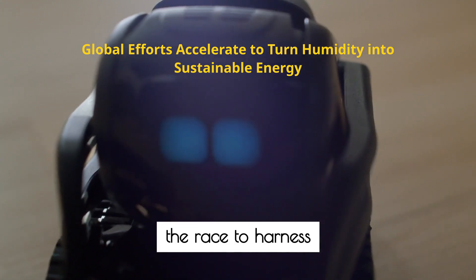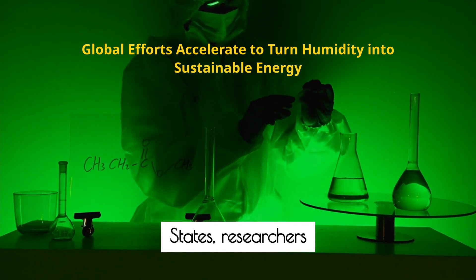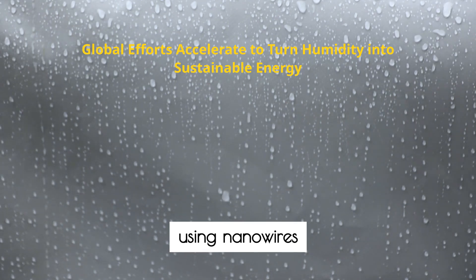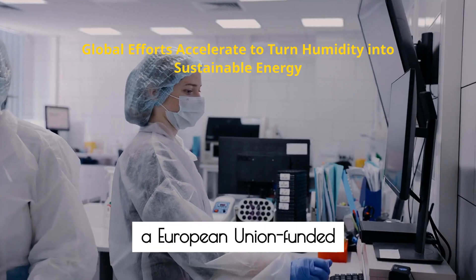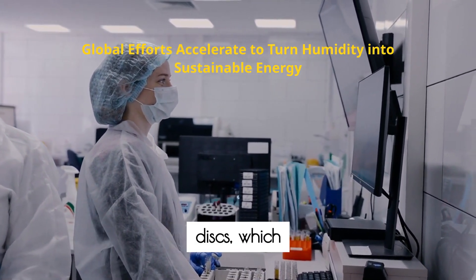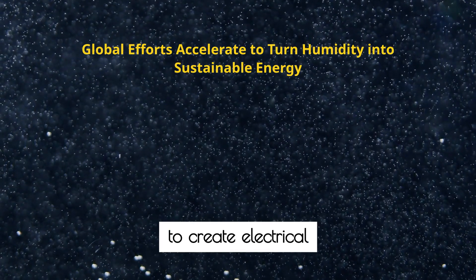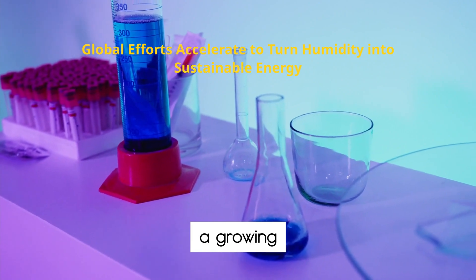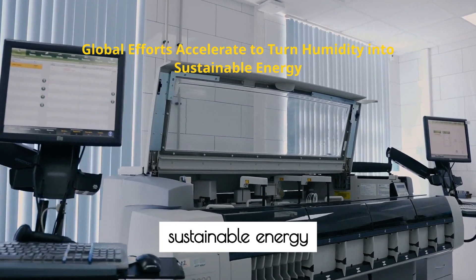Globally, the race to harness atmospheric moisture for energy is gaining momentum. In the United States, researchers at the University of Massachusetts Amherst have developed devices using nanowires that generate electricity as water molecules move through them. Meanwhile, a European Union-funded project known as CATCHER is experimenting with zirconium oxide discs, which trap water molecules and force them down tiny channels to create electrical charges. While these systems are still in development, they underscore a growing international commitment to turning the world's humidity into a sustainable energy resource.